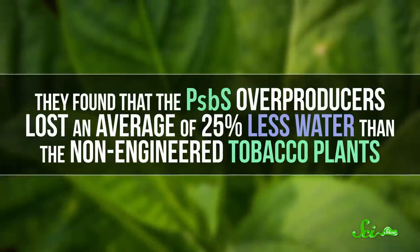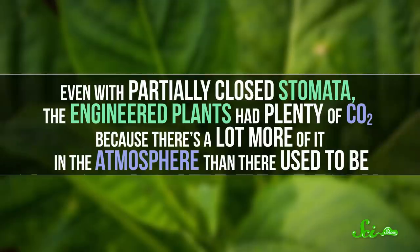To figure all this out, the researchers took tobacco plants and engineered them to produce more or less PSBS. They tested four overproducing and two underproducing varieties against non-engineered plants, by growing them in fields where there's a little less control than greenhouses or labs. They found that PSBS overproducers lost an average of 25% less water than non-engineered tobacco plants. Even with the partially closed stomata, the engineered plants had plenty of CO2, because there's a lot more of it in the atmosphere than there used to be, thanks to us.